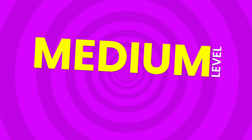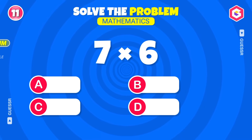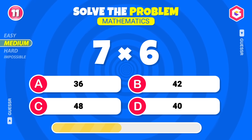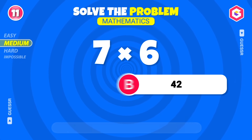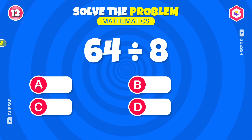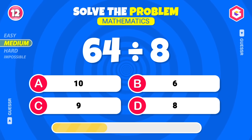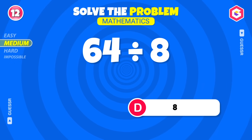Medium level — multiplication and division! Let's make it tougher! Forty-two! Here's your next one! Eight, that's right!